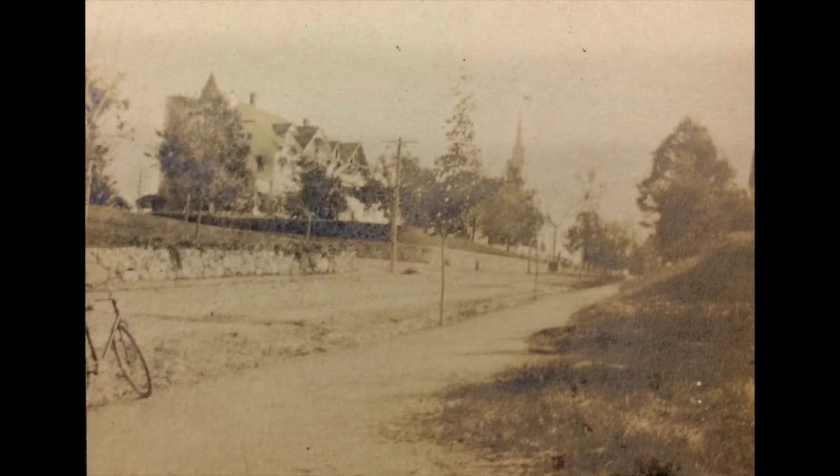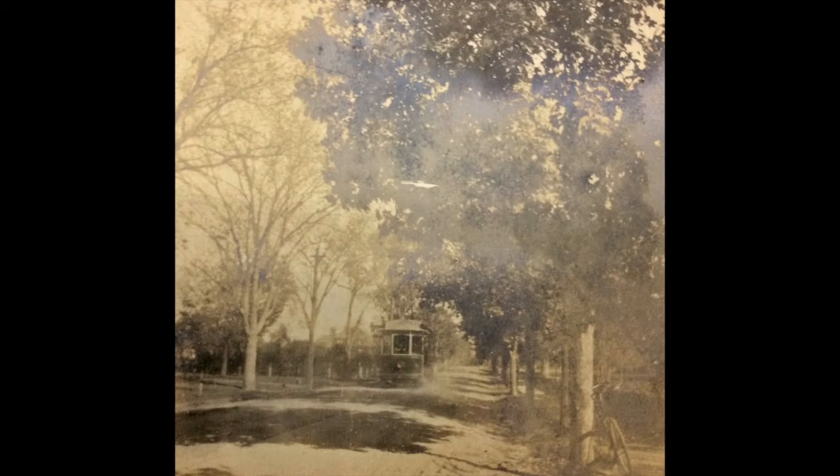This is North Main Street and you can see the spire of Congregational Church. This house belongs to Alice Fowler, I believe. The kind of road in the middle — you can see the stone wall breaking — that's most likely Brook Road. I have no idea where this next picture is from, but my guess is North Main Street, because that's where we have the trolley tracks.